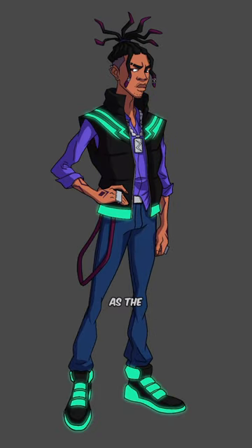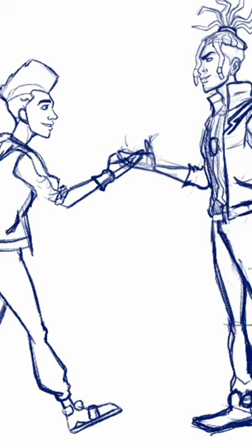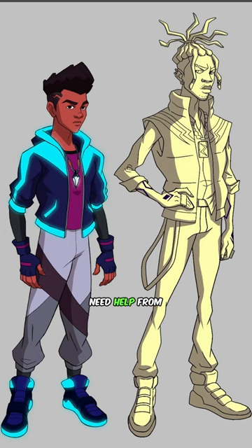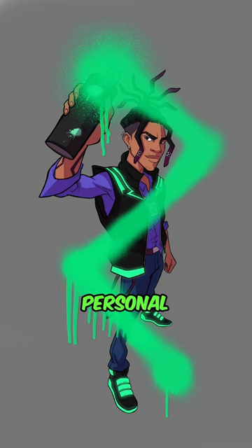And I ended up with this as the final. Make sure you use reference, guys. I had so many photos that I was looking at while trying to create this design, so don't feel ashamed if you need help from photo references like Google or Pinterest or your own personal visual library. All the professional artists do.